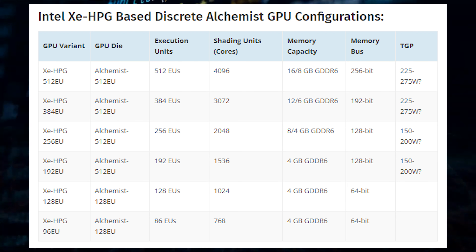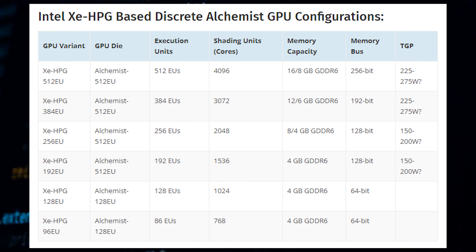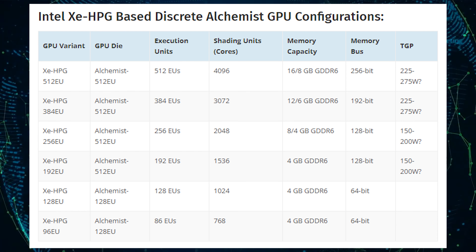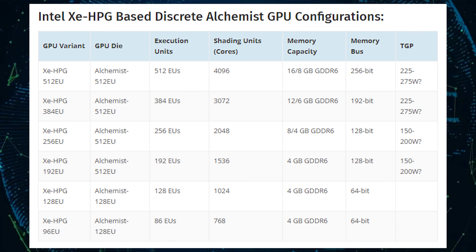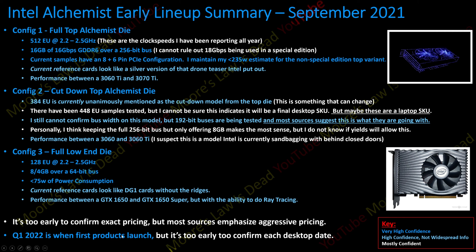Moving on, we have the Intel Alchemist 384 EU GPU, which will be a cut-down variant of the 512 EU die. The 384 EU chip will feature 3072 cores, up to 12GB of GDDR6 memory, and a 192-bit bus interface. The card would also feature a TDP of roughly 200 watts, and is expected to deliver performance similar to NVIDIA's RTX 3060 or the RTX 3060 Ti.